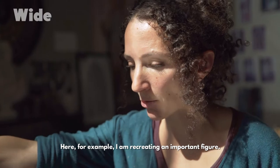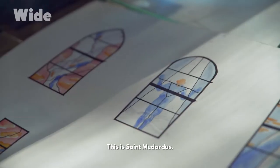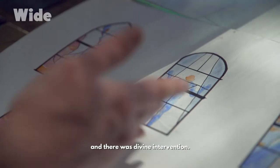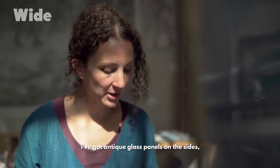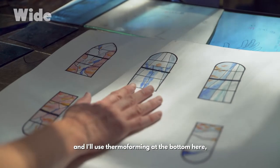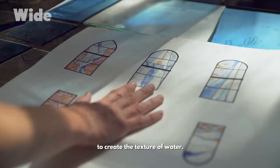Here, for example, I'm recreating an important figure — Saint Modardus. Legend has it that he got caught in torrential rain and there was divine intervention. I'll paint the figure with blue enamel. I've got antique glass panels on the sides, which have been block dyed, and I'll use thermoforming at the bottom here to create the texture of water.